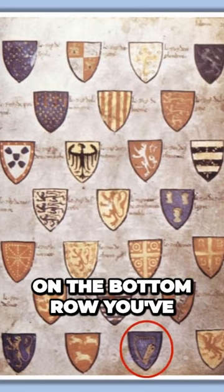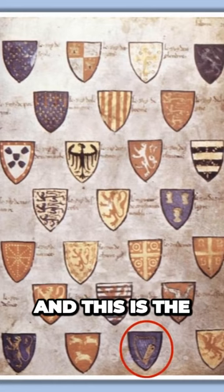Occitania and other places, but very interestingly in the bottom row you've got this harp — and this is the first time we see a harp physically, have evidence for a harp being used to symbolize the kingdom of Ireland at the time.